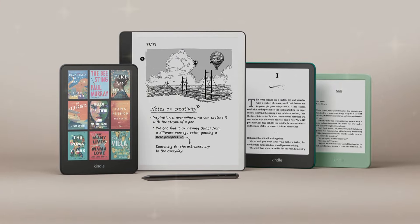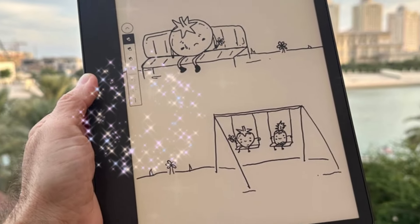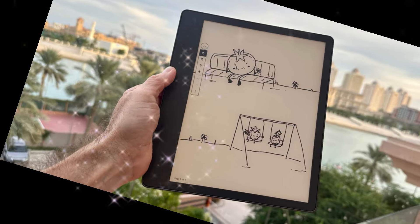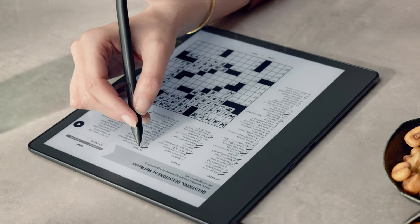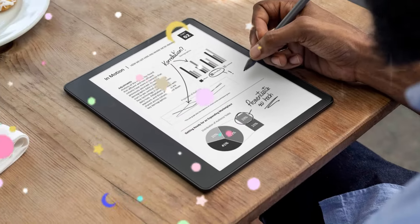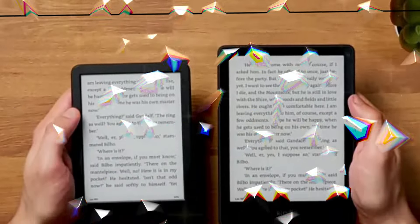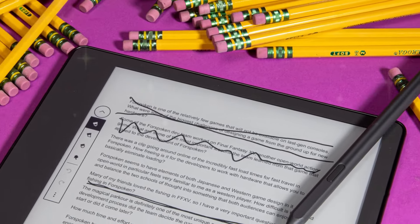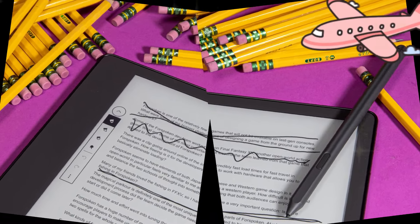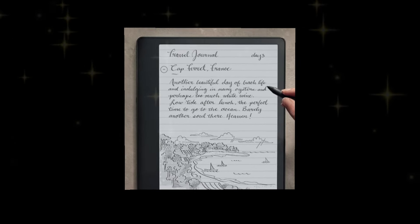The Kindle Scribe 2024 is paired with a premium stylus pen designed to replicate the feel of traditional pen and paper. This stylus offers a smooth and precise writing experience, enabling users to effortlessly jot down notes, sketch diagrams, or annotate text directly on the screen. The pen's customizable shortcut button provides quick access to frequently used functions, streamlining the workflow and enhancing productivity. Additionally, the soft tip eraser allows for precise and easy corrections, ensuring a seamless writing experience.